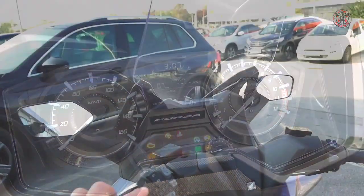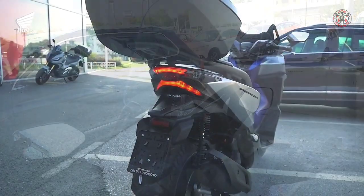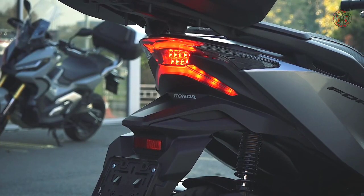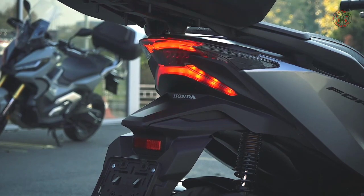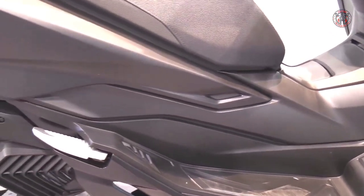Now with Honda Smart Key technology, which can optionally link to a top box, full LED lighting, a revised rear suspension more comfortable for two-up riding, and an impressive 500km tank range, this scooter really does have a lot more going for it.